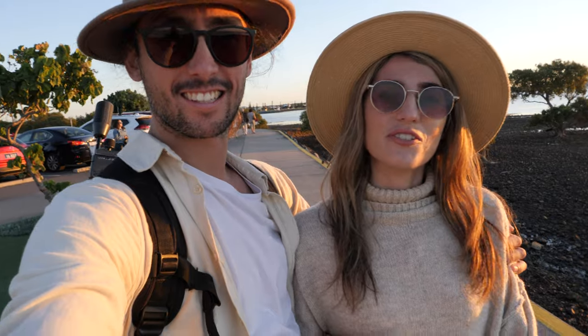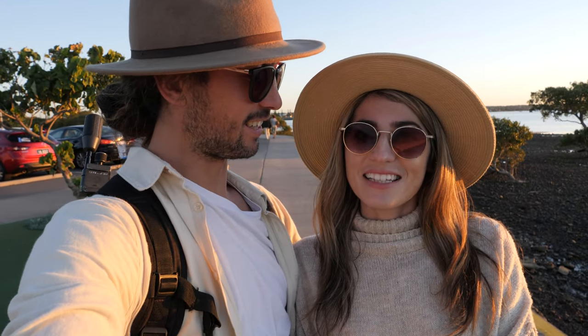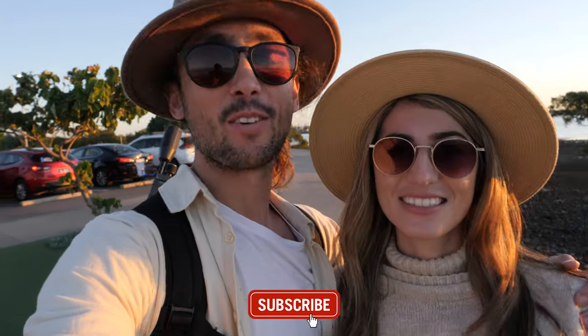Well guys, I hope you enjoyed watching our vlog where we've been discovering the Southern Moreton Bay Tourist Drive. We will see you guys next time when we see you somewhere else in South East Queensland. See ya, bye!